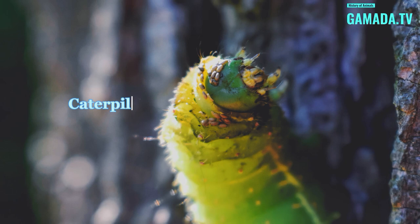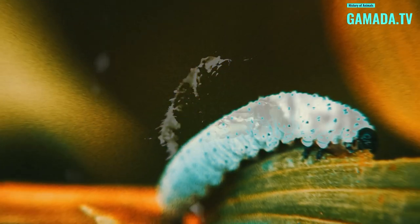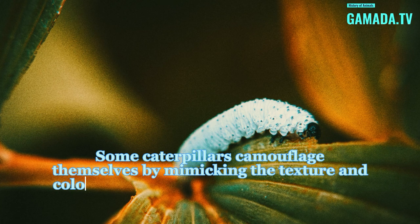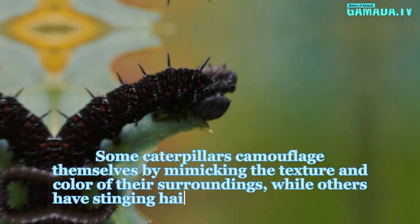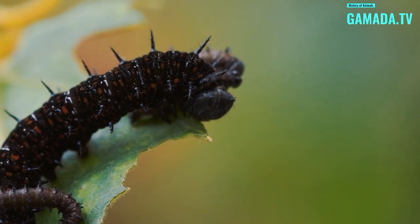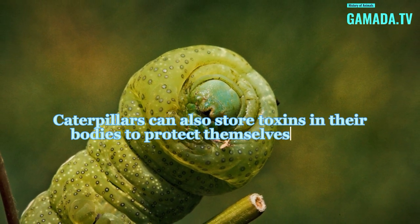Caterpillars have developed amazing adaptations to survive in their environment. Some caterpillars camouflage themselves by mimicking the texture and color of their surroundings, while others have stinging hairs to protect themselves from predators. Caterpillars can also store toxins in their bodies to protect themselves against threats.